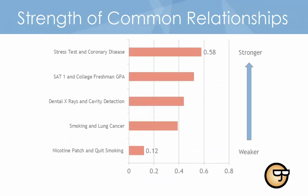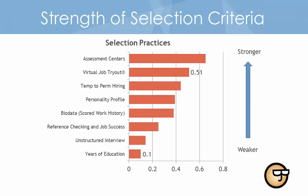To provide a frame of reference, this chart shows the strength of relationships in the context of more ordinary matters. For example, using a nicotine patch has a weak relationship at 0.12 to success in quitting smoking, while the stress test has a strong relationship at 0.58 with detecting coronary artery disease. This chart shows the strength of the relationship between common hiring procedures and on-the-job success. Years of education at 0.10 show very weak relationships to job success, while unstructured interviews and reference checks typically have a marginally stronger value in evaluating applicants for job fit.